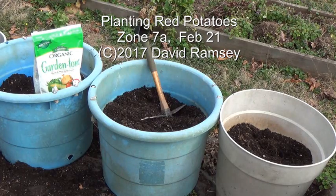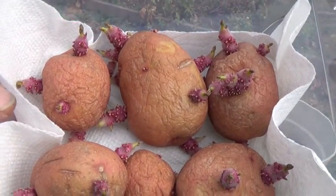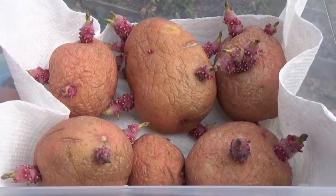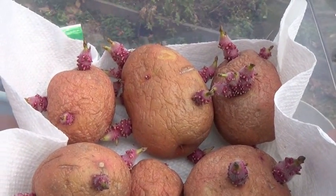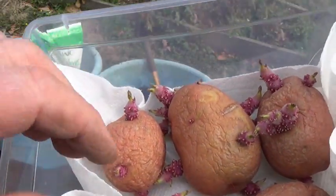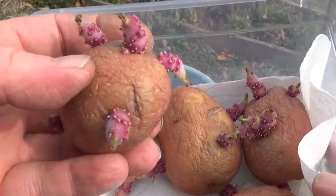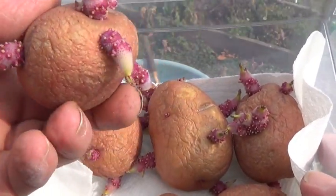Hello everyone, it's February 21st and the UGA University of Georgia planning guide says late January to March 1st is the time to plant your potatoes. As usual I'm at the wrong end of the curve, so I'm almost out of time.